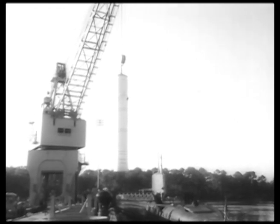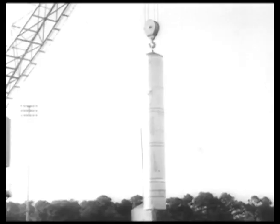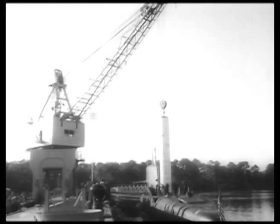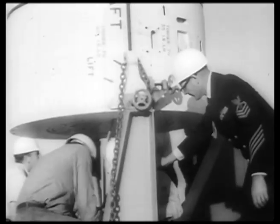In destructive power, 16 Polaris missiles match all the bombs dropped in World War II. Coupled with the nuclear sub's limited cruising range while submerged, they bring some 90% of Russia's major cities within striking range.